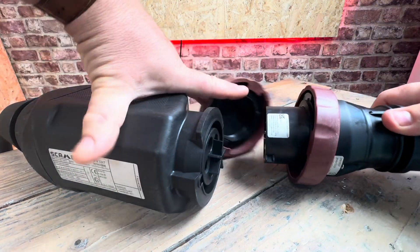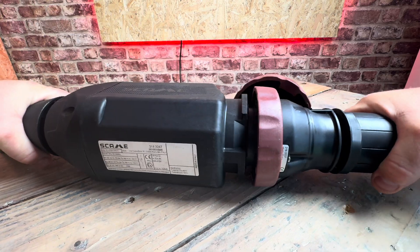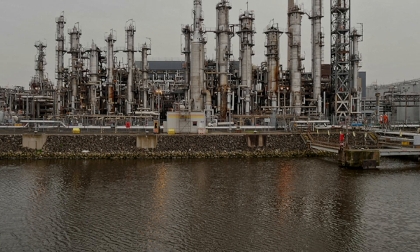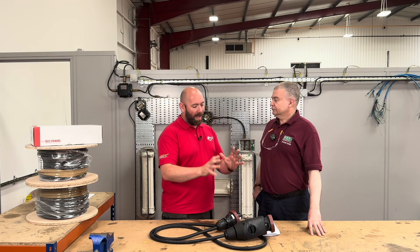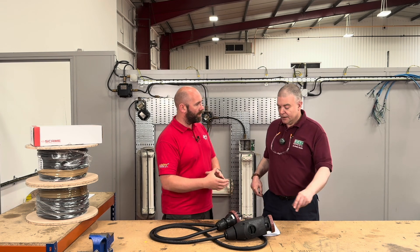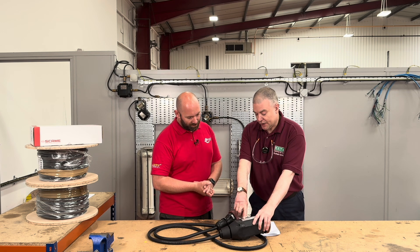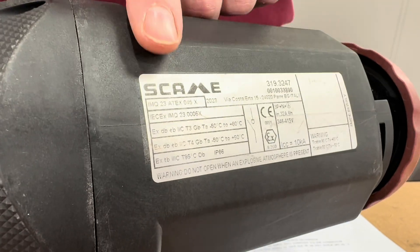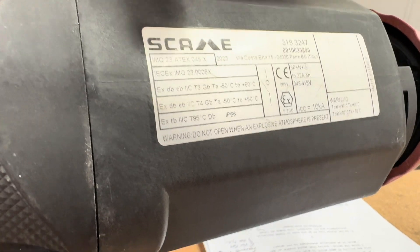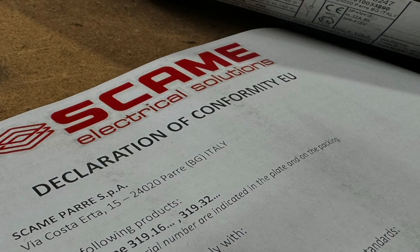Where are we going to find equipment like this? In the United Kingdom it could be used on petrol forecourts, but more likely in the oil and gas industry. Out of the box, how can we be satisfied it's okay for those atmospheres? All equipment required to go into a hazardous atmosphere must have a certification number on the label, which is on this unit. The certificate should come with the item, or it's now available on the internet.